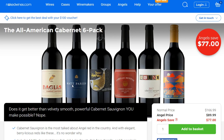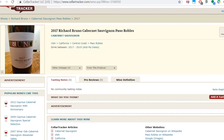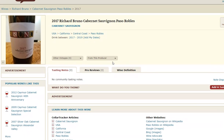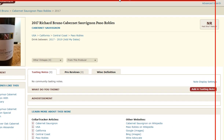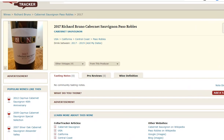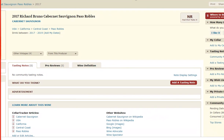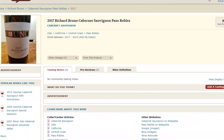All these bottles appear to be exclusive to Naked Wines, so it's really hard to compare or determine what the real value is. Even on sites like cellartracker.com, when you look for these wines, there are no reviews and the only place listed to buy them is nakedwines.com. No comparison, no reviews.